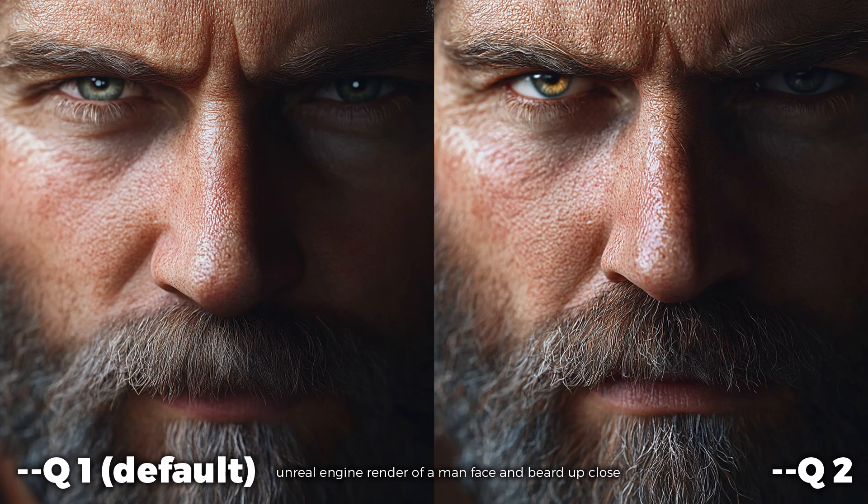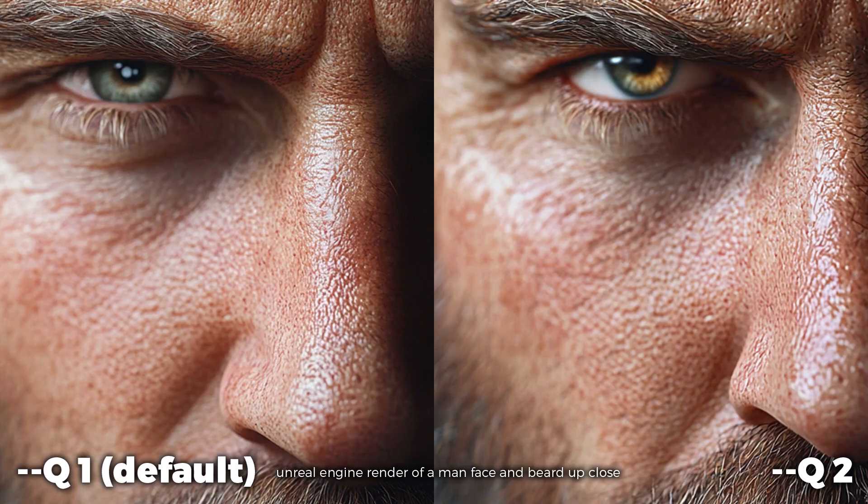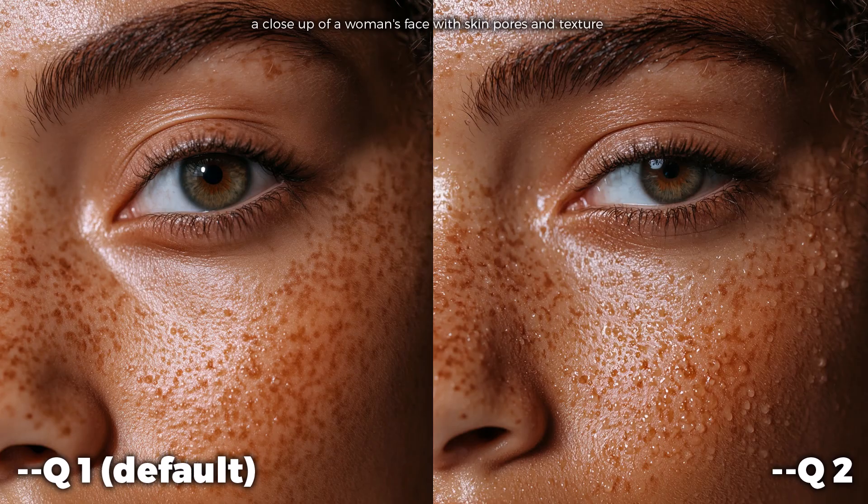Starting with an unreal engine render of a man's face, you can see on the right that the details are a little more natural and highlighted. Zooming in, some of the hairs just underneath the nose are a little sharper and the eye on the right actually looks a bit better — so the difference is not just sharpness but also how the details are rendered. On this woman's face, the eyes are a little more closed on the right; instead of the detail being sharper it looks more organic on the right, whereas on the left it looks a little prickly and unnatural.